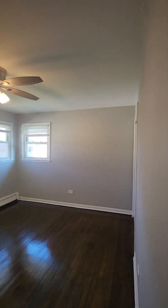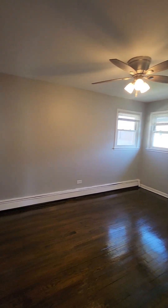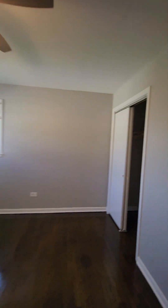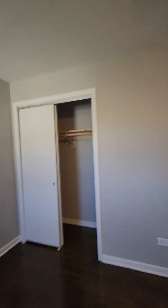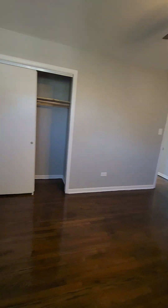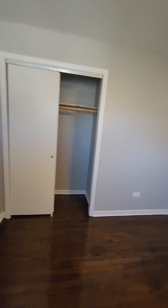We're going to go check out the second bedroom. This bedroom can fit a king-size bed. It is the largest of the two, with dressers. Let's take a look at the closet here.